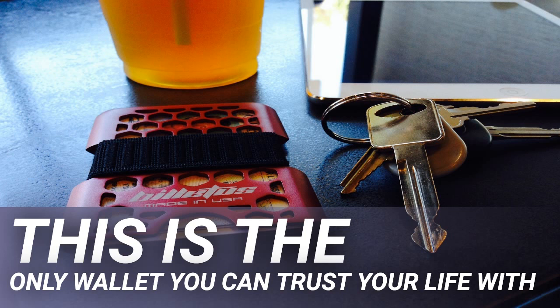If your current wallet is holding you back, try the Billet carbon fiber billet wallet. The wallet is designed to be used every day along with other daily accessories such as keys, utility knives, and flashlights. Even with cards and bills, the carbon fiber billet wallet is as thin as an iPhone 4S.